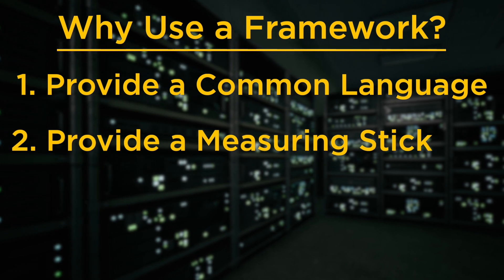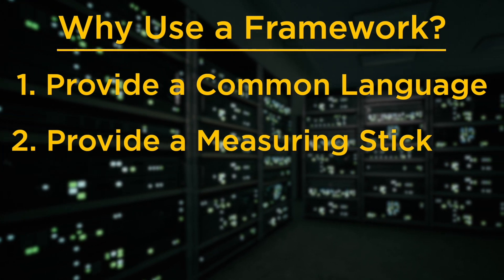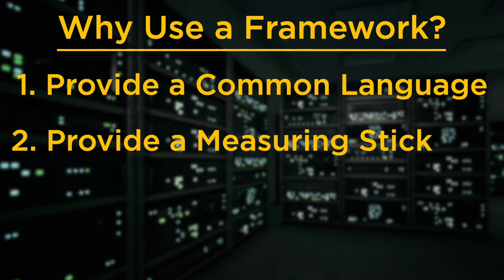Number two, frameworks provide a measuring stick. By having a list of safeguards or controls, we can evaluate our organization's security posture against a list of good defenses. Here in Florida, we sometimes have door-to-door salesmen selling window upgrades. I would have questions such as: how impact-resistant is the glass, how heavy-duty is the frame, and how well the windows are secured inside the interior frame. I can compare the salesman's product to an expected standard for hurricane-proof windows. Just like with a security framework, I have a measuring stick or blueprint for my organization's security posture, and I can sleep better at night knowing I have a list of safeguards or controls that a whole lot of people smarter than me have already vetted.